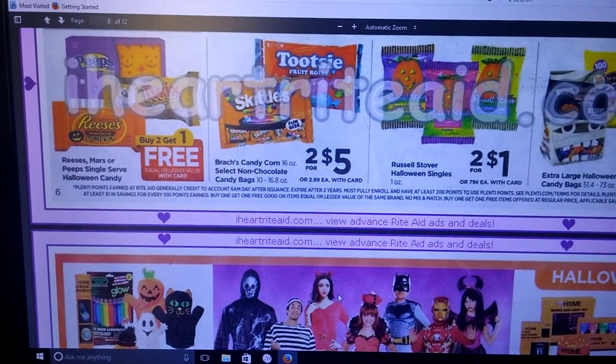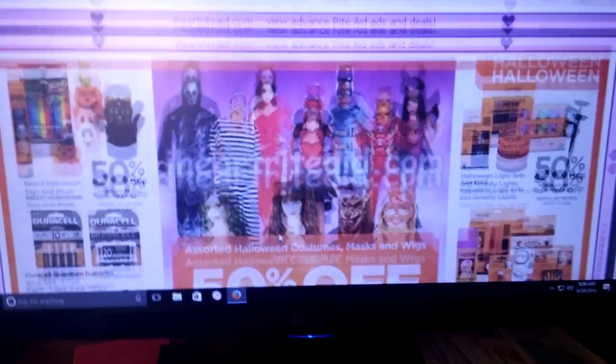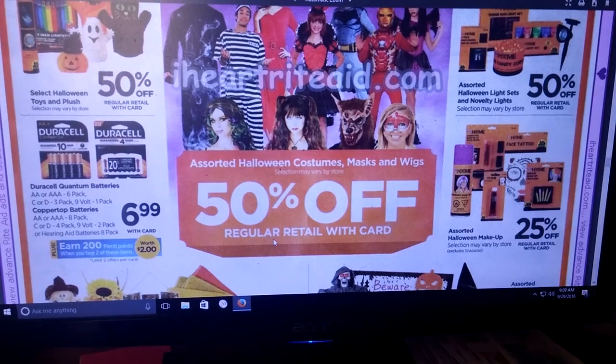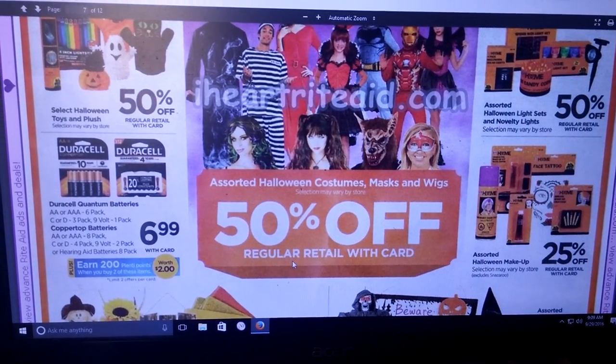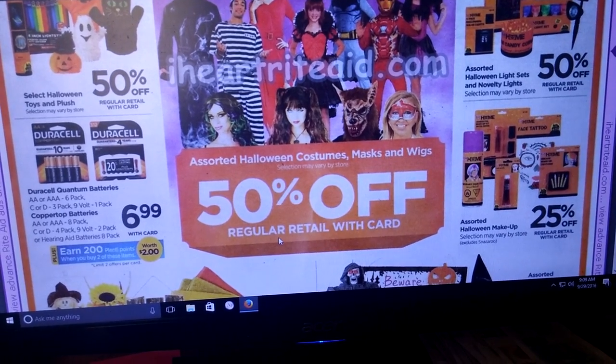Reese's, Mars, Peeps single serve Halloween candy — buy two, get one free. There's also 50% off all the Halloween costumes, masks, wigs, and also your toys and decor.